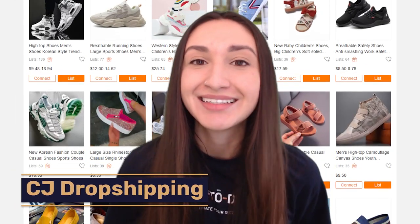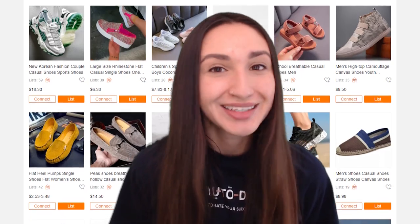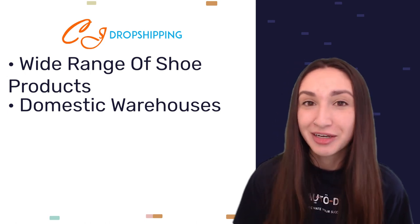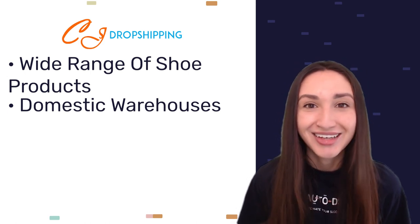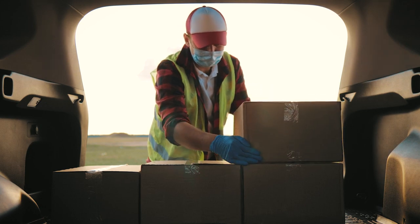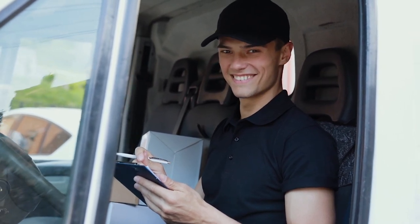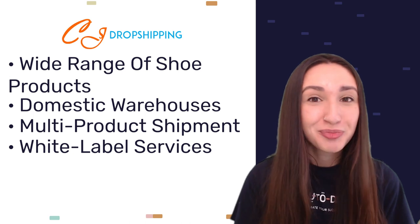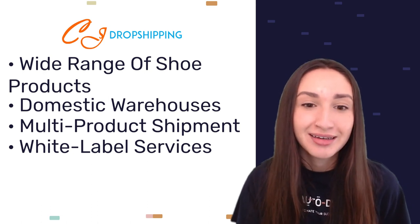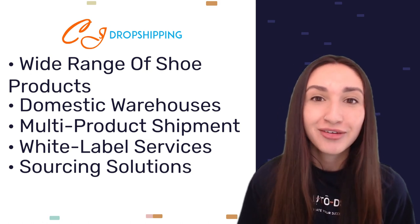Our next shoe dropshipping supplier is CJ Dropshipping. As a dropshipping-friendly supplier, sellers can enjoy a wide range of shoe products, domestic warehouses for fast delivery to local and international customers, shipments of multiple products in one package to lessen shipping costs, white label services for sourcing print-on-demand customized shoes at higher values, and sourcing solutions that allow dropshippers to file a request for shoes they cannot find on the website.